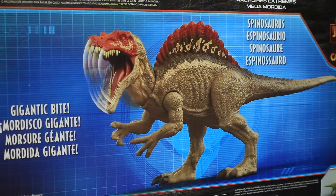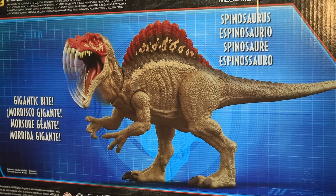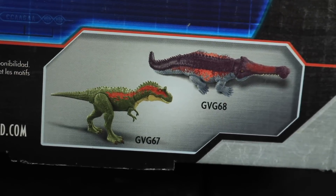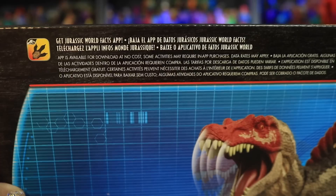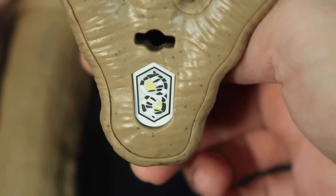On the back we have that gigantic bite action described in a few different languages — English, maybe Spanish, I think French, and maybe Portuguese. Can I get a fact check on 'Mordida Giganti'? In this wave you could have also gotten the Albertosaurus and the Sarkasuchus. And you can get that Jurassic World fax app where you can scan the bottom barcode on the foot to get some information and facts on the Spinosaurus.